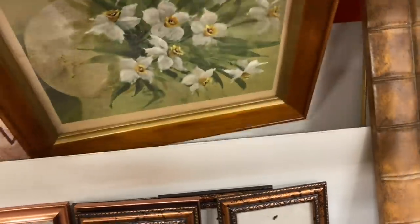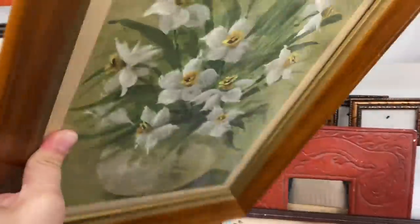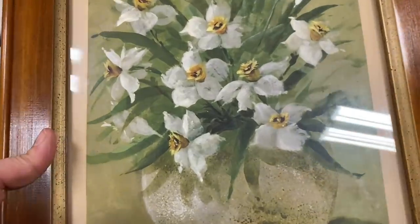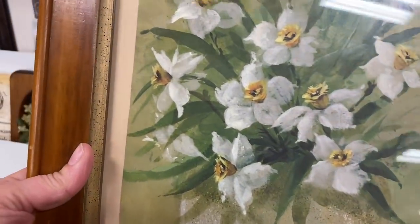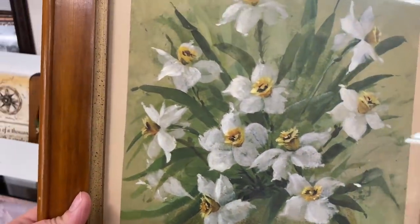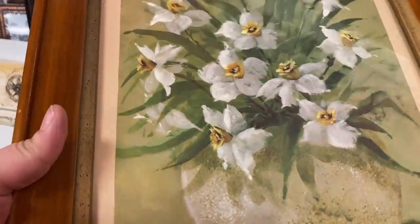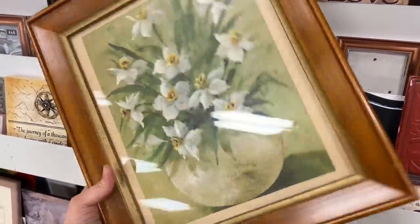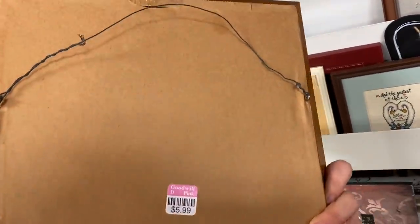I really liked this vintage print and I actually almost bought it. I think it was $5.99. But upon further review it almost looked like they had cut out a calendar page and then just placed it on another piece of paper — so this was definitely a home done job. Which is fine, but I was like, if it was an actual print and an actual mat I probably would have picked it up.